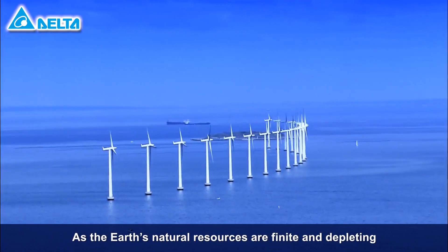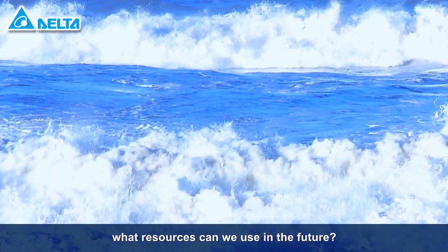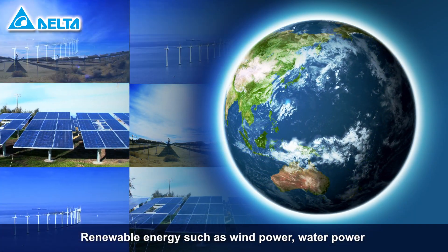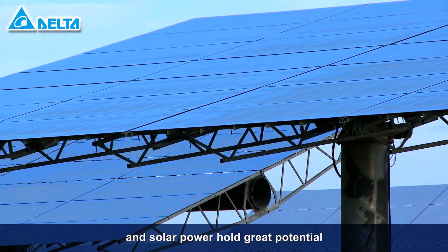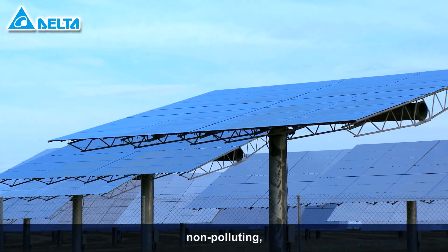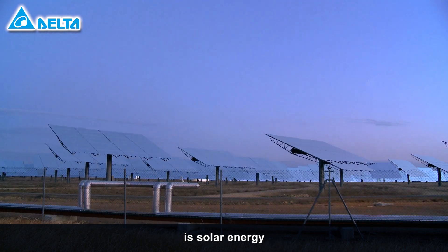As the Earth's natural resources are finite and depleting, what resources can we use in the future? Renewable energy such as wind power, water power, and solar power hold great potential. Of these, the energy source that is practically infinite, non-polluting, environmentally friendly, and energy saving is solar energy.